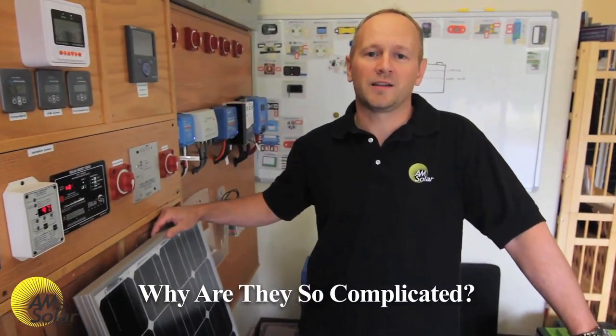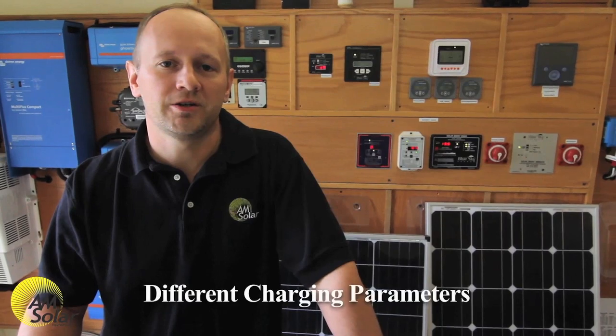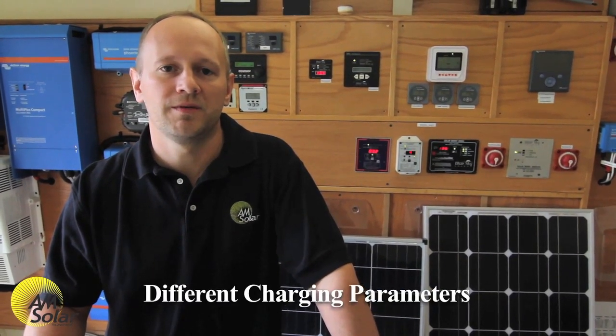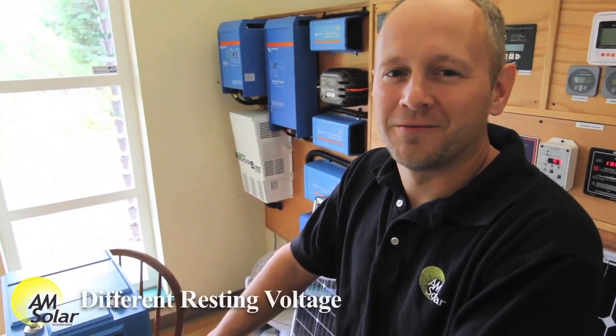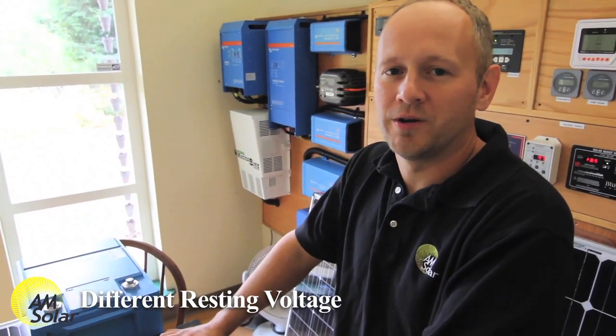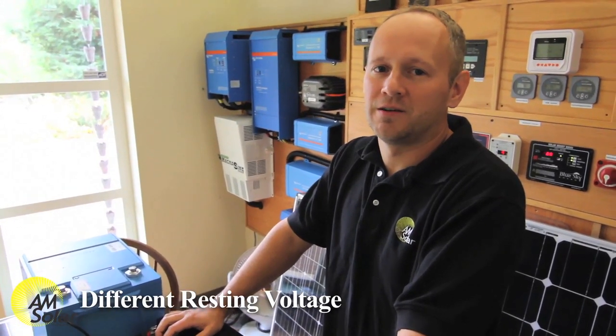These are all good things, but people ask why are they so complicated? Lithium batteries require different charging parameters, which means you need to reset all your chargers in your system — that can be the inverter charger or the solar charge controller. Lithium batteries also have a different resting voltage than lead acid batteries; lithiums rest at about 13.2 volts, which is slightly higher than lead acid. This means there are some complications when introducing alternator charging.